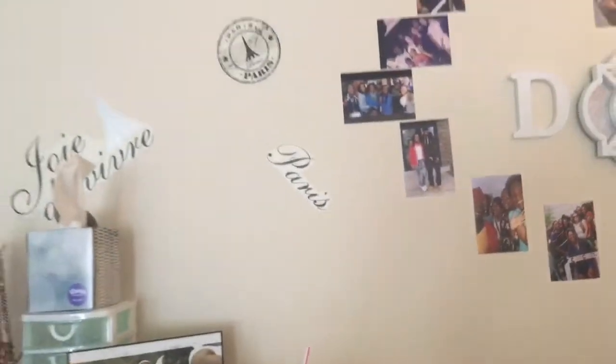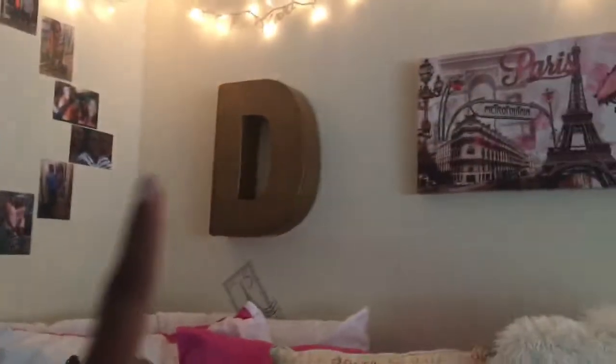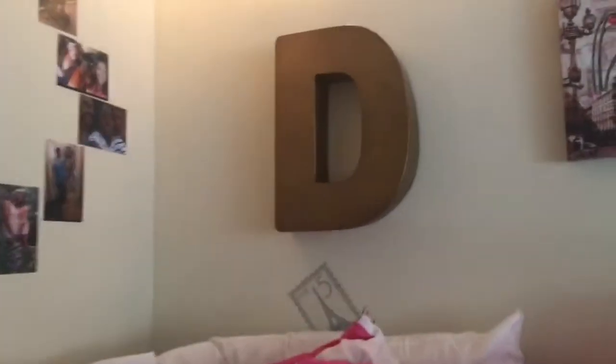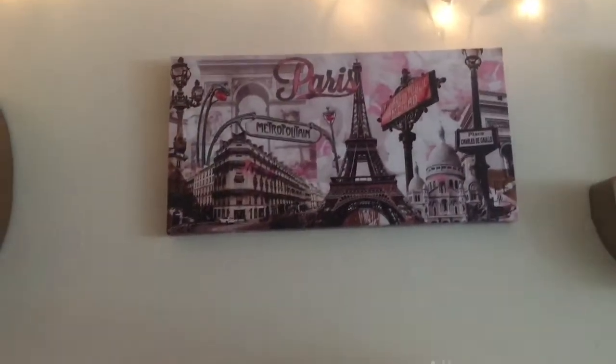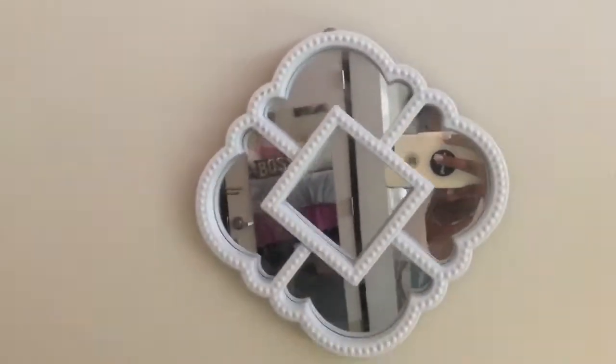Here's my wall — I have a bunch of Paris themed stickers. I have this mirror with a D and a J for my initials, and then I have these heart pictures. On this other wall I have a big gold D, this little Paris thing that I got from Amazon, and a J right there. Some more random stickers. My lights I believe I got from Walmart — just random Christmas lights — and then some more little decorations.